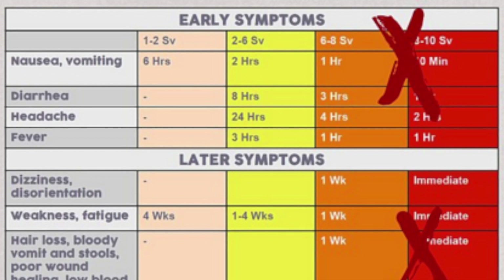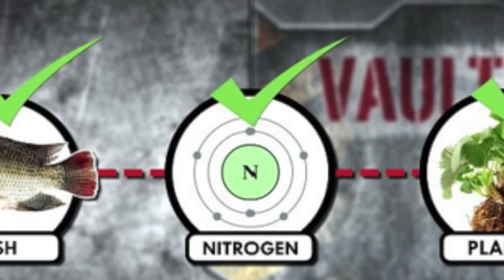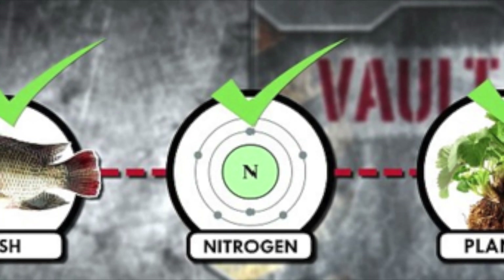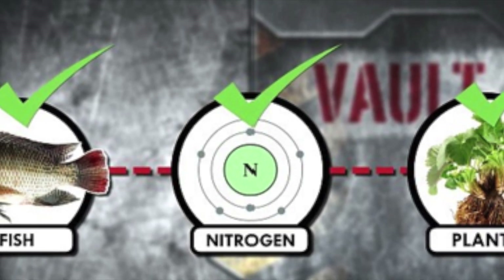Surviving the effects of a nuclear explosion depends on factors including the device and bomb size, where it was detonated, the nature of the target, and weather conditions. But with each factor of 7 increase in time — 1 hour, 7 hours, 49 hours, etc. — the radiation is reduced by a factor of 10.